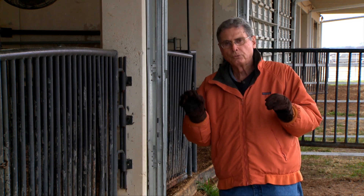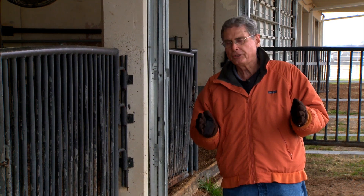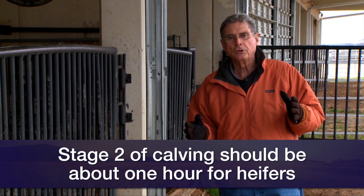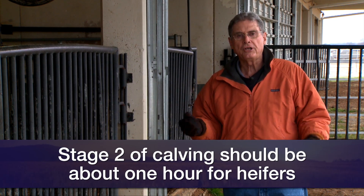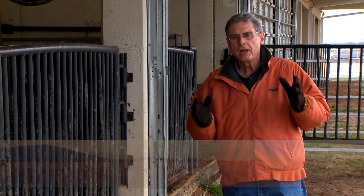This really brings out the importance of why we talk about the length of stage two being about an hour for that first-calf heifer, or a half an hour for the mature cow. And if they're not making real progress, then we get them up and look to see if we can provide assistance for those calves.